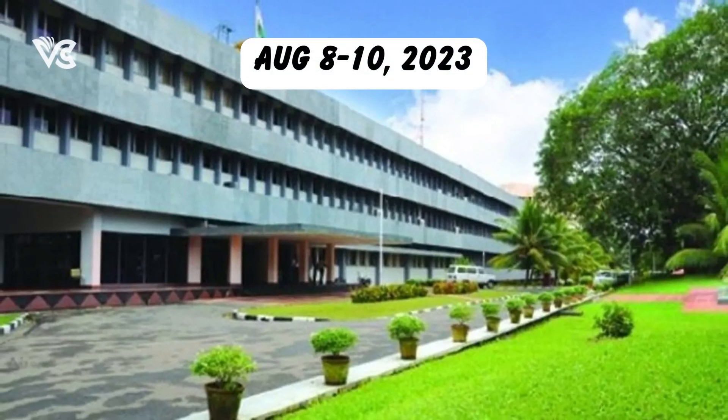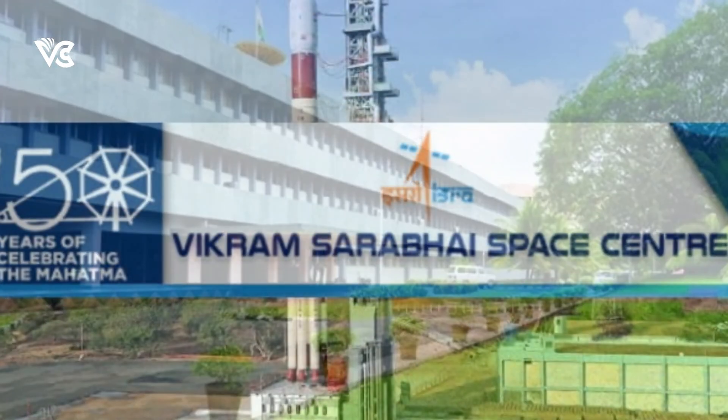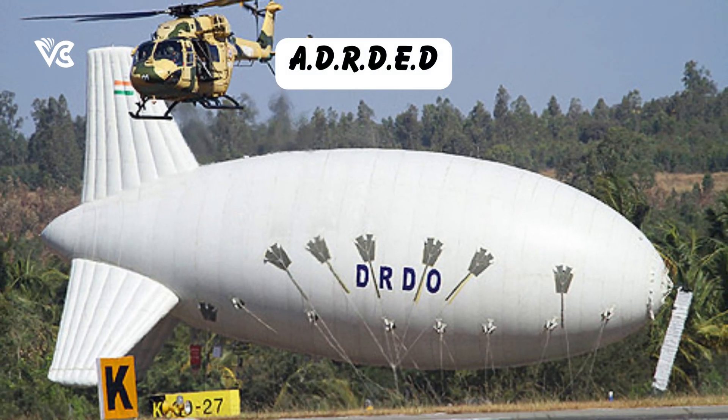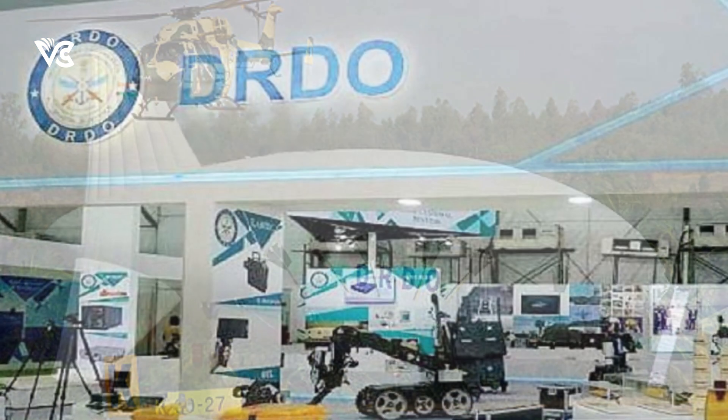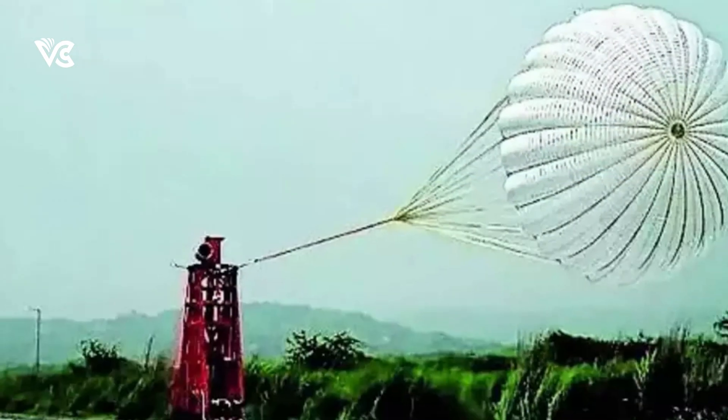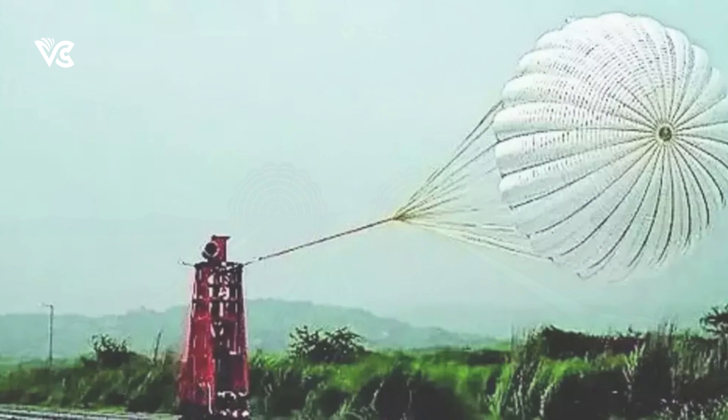From August 8th to 10th, 2023, the Vikram Sarabhai Space Center, in conjunction with the Aerial Delivery Research and Development Establishment of the DRDO, successfully conducted a series of drogue parachute deployment tests at the Rail Track Rocket Sled Facility.